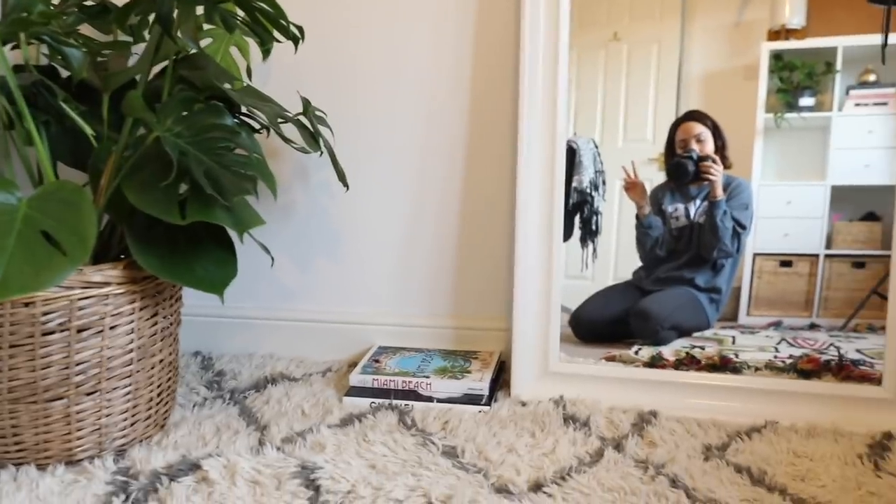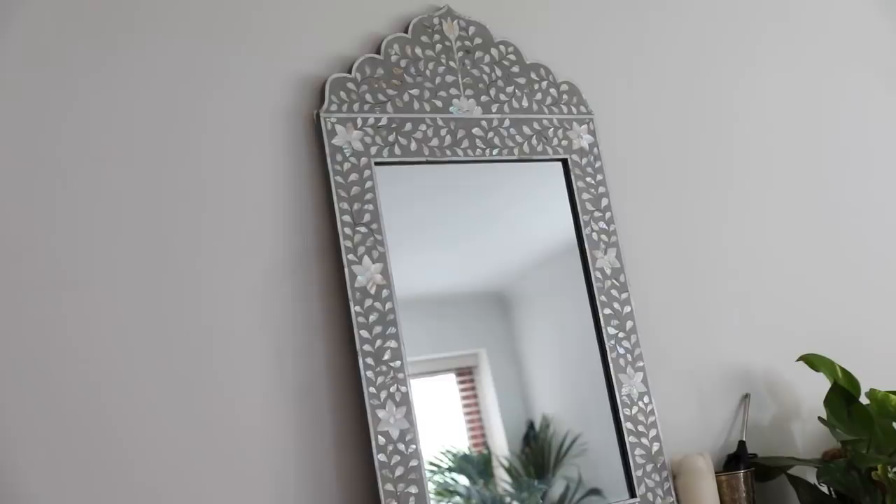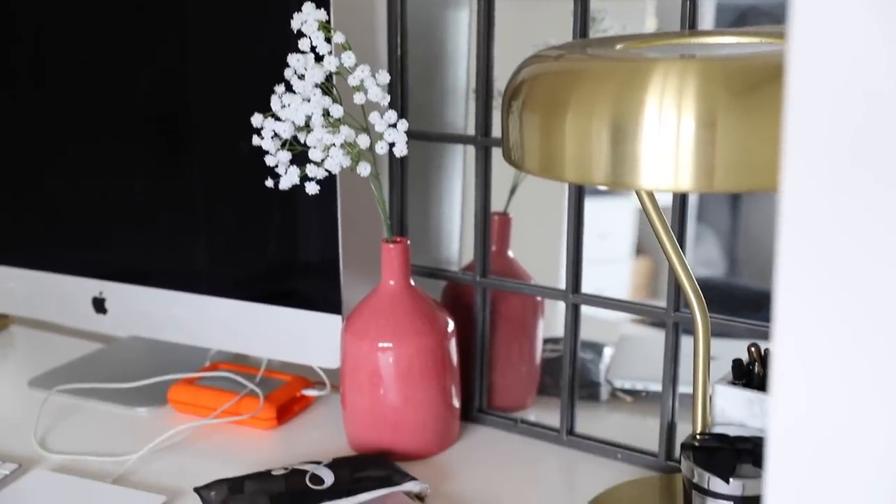Mirrors are also a really obvious one. Especially if you're renting a place that's quite small, they help create the illusion of it looking much bigger. I'm honestly obsessed with mirrors — I put them wherever I can because they're just so pretty. They add more light to the room and make it feel more spacious.